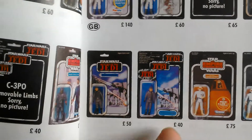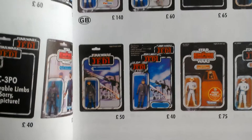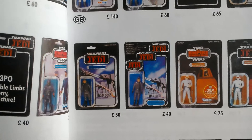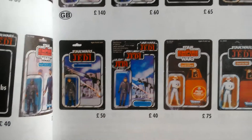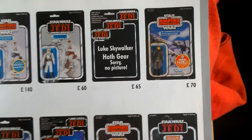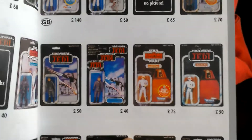Obviously the prices are way undervalued — these prices are just so wrong. There's no way you'd get carded figures like these for this sort of price these days.